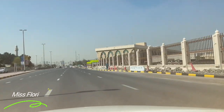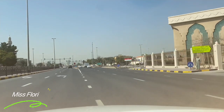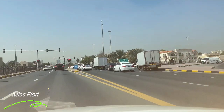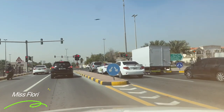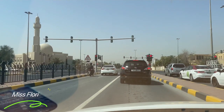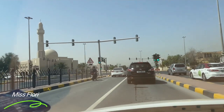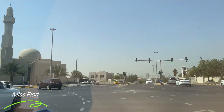Now I am approaching the junction and I want to go left, so I have to change lanes. This kind of junction has a separator. Three lanes can go straight on the other side, and the other two lanes can go left. The last lane can go left and also U-turn. There is a sign for us — it turns green so I go left. The lane I'm using can only take me left; I cannot go straight, right, or U-turn — only left.